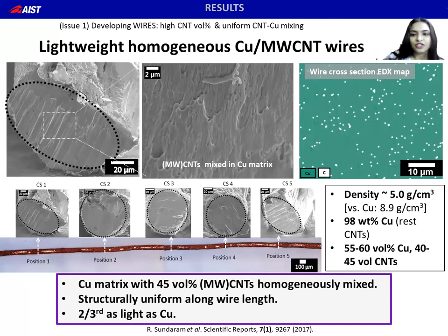About the first issue, we developed wire composites with copper uniformly mixed with high volume percent CNTs. Homogeneous mixing is seen along the wire length with 45 volume percent nanotubes. The wire densities are around five grams per cc, which is around two-thirds that of copper.